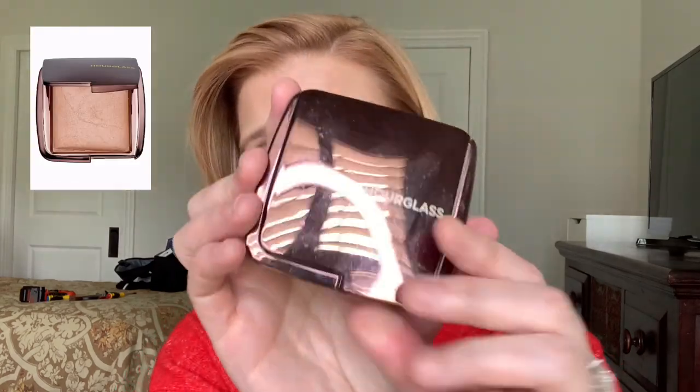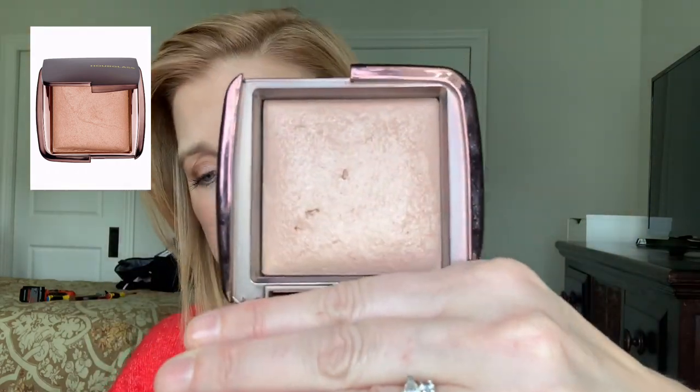For finishing powders, the Hourglass Ambient Lighting Powder — this one is in Dim Light, $48. It's a finishing powder used to buff your makeup and address any fine lines from contour, bronzer, blush, or highlight. It diffuses and softens your skin and reflects light to give an airbrushed effect. I really love this and use it all the time.